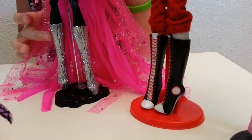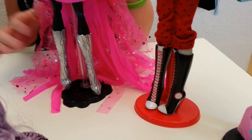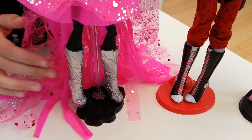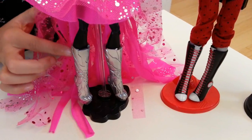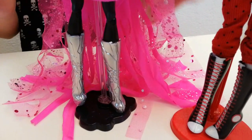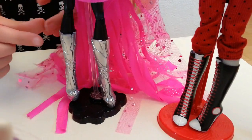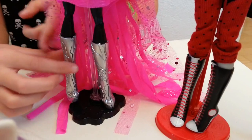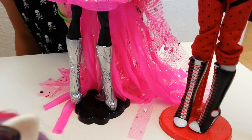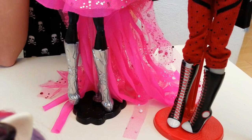Then we have a very popular doll, Catty Noir, who is also my number one in my top 10 favorite outfits — go check that video out if you haven't seen it already. Her shoes look like a cracked mirror. They're really hard, not rubbery like Ghoulia's. You pull right here and there's a crack along it, so you just pull it apart and it splits in half, then you can snap it back on. It's a cool way to get it off.